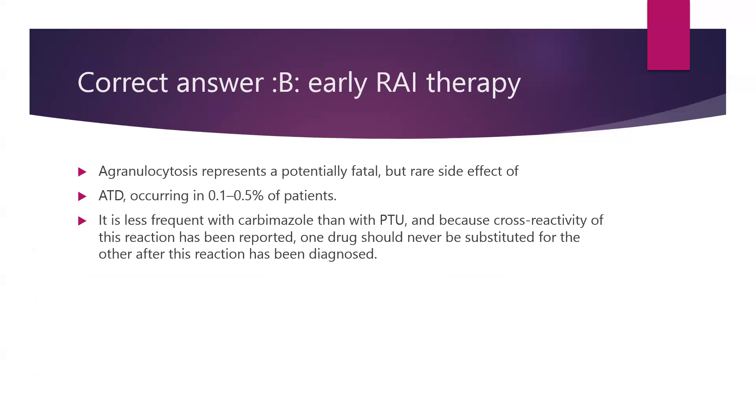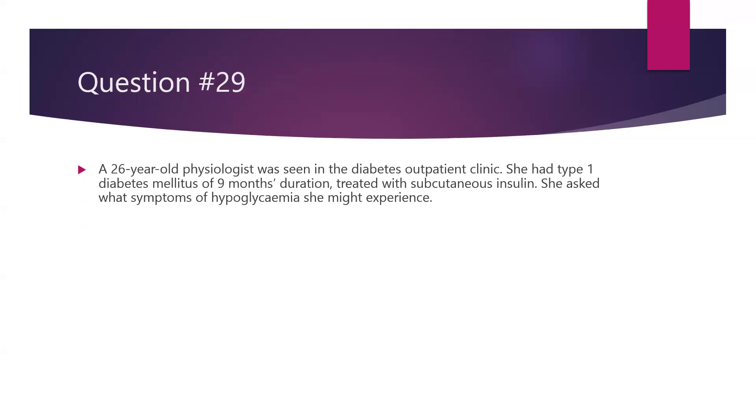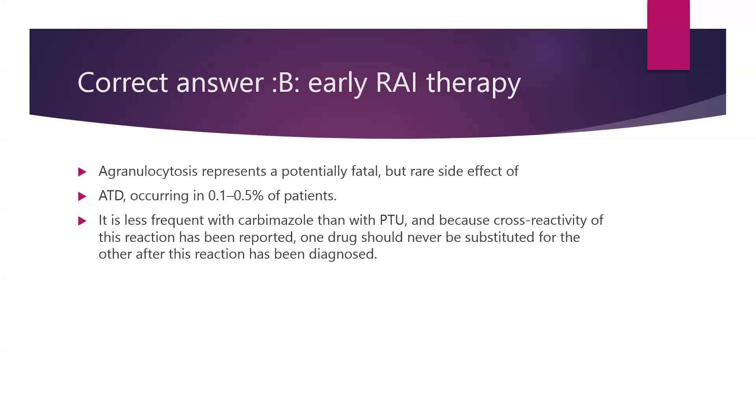The correct answer is early radioactive iodine therapy as a definitive form of treatment. Agranulocytosis represents a potentially fatal but rare side effect of anti-thyroid drugs, occurring in 0.1 to 0.5% of patients — remember this percentage as it is very commonly asked in exams. It is less frequent with carbimazole than with PTU, but there is always cross-reactivity between the two drugs, and that is why one drug should never be substituted for the other if this reaction has already occurred. Patients should go for early radioactive iodine therapy.